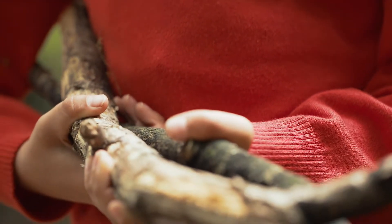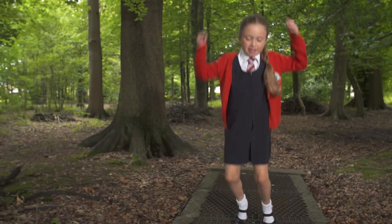Things like permanent creases, stain-resistant coating, and non-iron shirts, so they're easy to look after, easy to wash and easy to maintain.